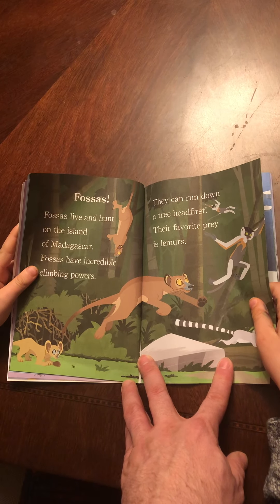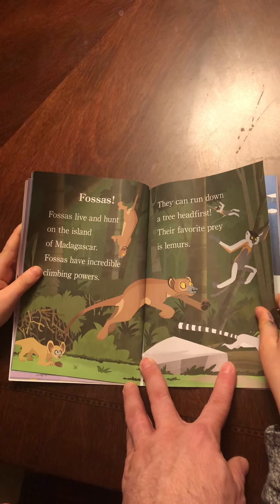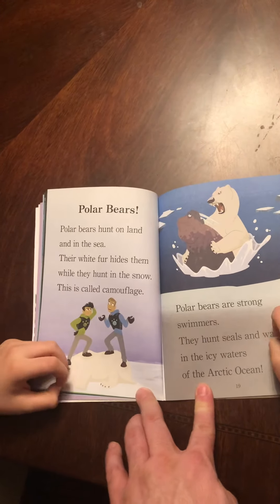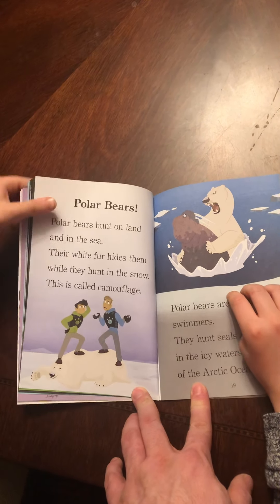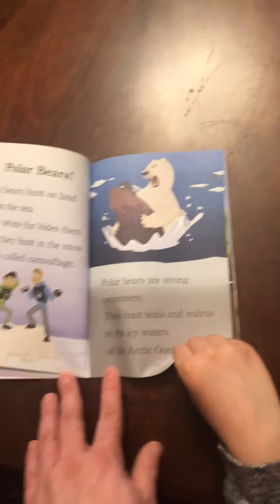Mouse lemurs. Not all predators look fierce. The mouse lemur looks cute. My new fuzzy friend, says Martin. Don't be fooled. Mouse lemurs are fierce. They can jump far and grab insects and lizards in their paws. Run! the crowd shouts.